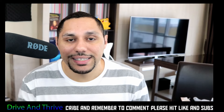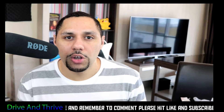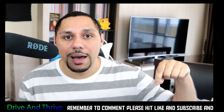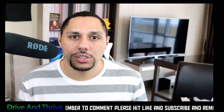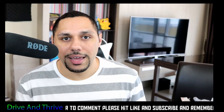And those are all the tips I have today on how to maximize your ratings with Uber Eats. If you've been an Uber Eats driver and I left anything out, please leave a comment below and help teach the Uber Eats community as a whole. And remember to drive and thrive.